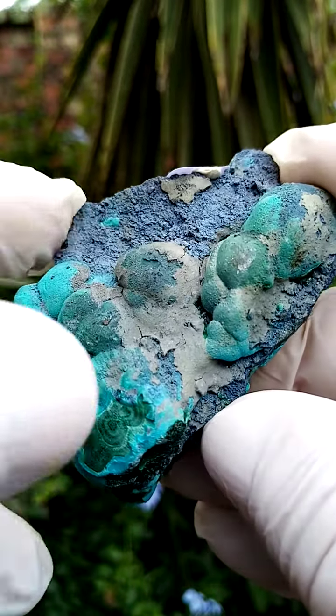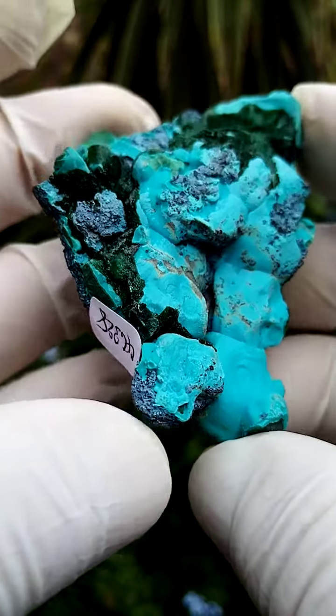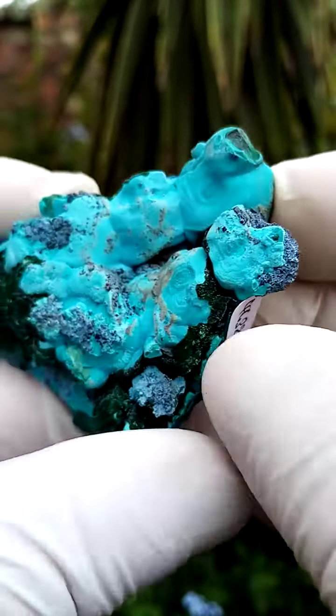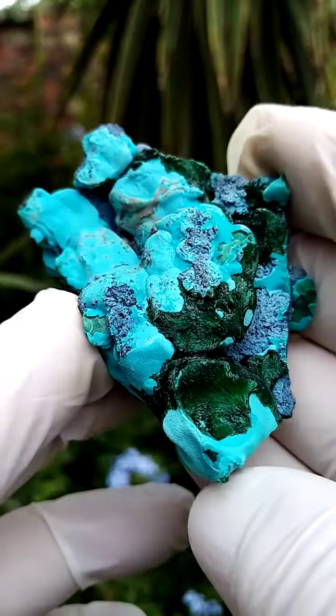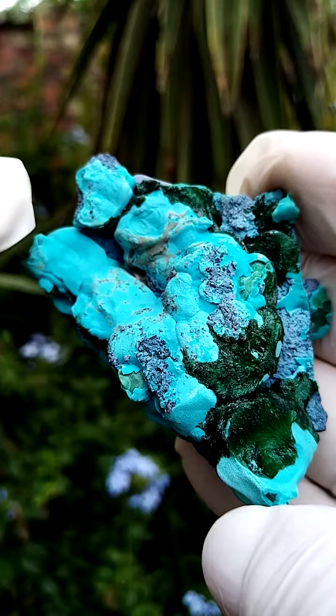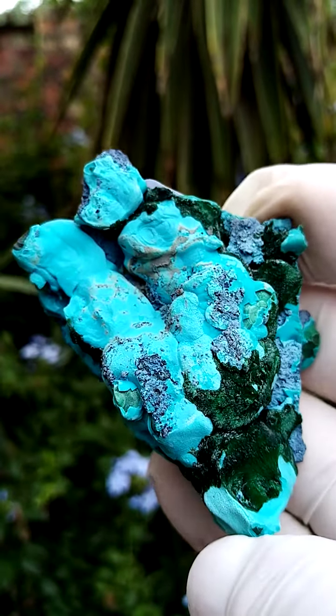All the way from the Tenke Fungurumu mine in the Katanga — a little, well, a specimen come artwork. I quite enjoy this particular angle where you can see — I'd angle it in such a way that you could see the form of the Chrysocolla there, and this little satiny bundle of malachite crystals over there.